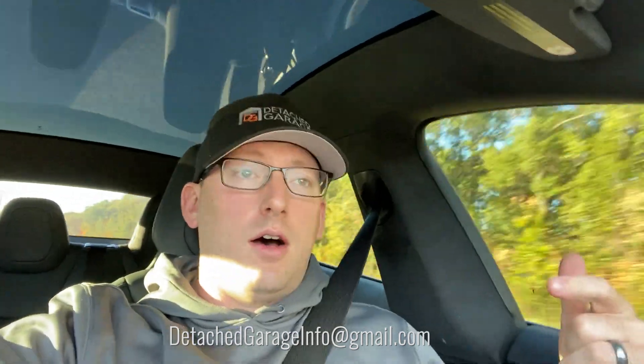So glad I took a vacation from my full-time job to come and do this — I'm super excited. If any of you want to reach out for this consulting service, or just have questions about your garage build, let me know. You can reach me at DetachedGarageInfo at gmail.com, in the comments below, or follow me on Instagram and Twitter as well. Thank you so much for the support — this day could not have been better, and I'm so excited to do this more in the future. Give it a thumbs up if you're getting value from this. Thanks again for watching Detached Garage.